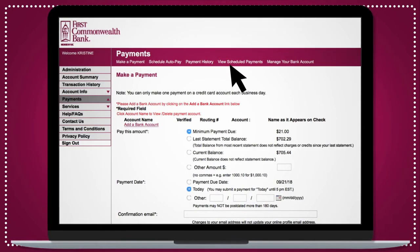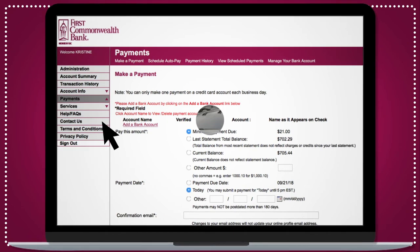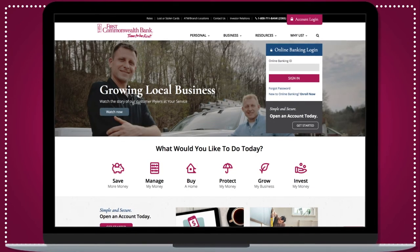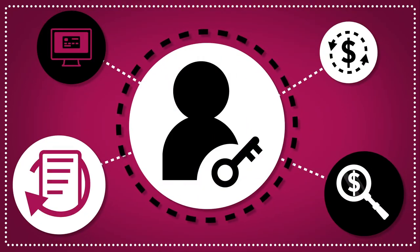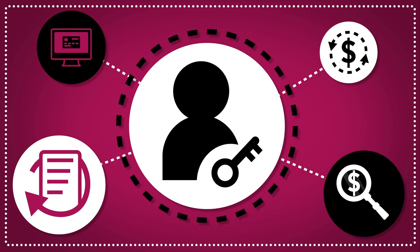For quick answers to questions or to contact us for more information, just click. Our online company credit card tool is designed to put the information designated administrators need to open, close, track, and pay balances on your First Commonwealth Bank company cards at your fingertips, all without calling or making any trips to your local office. Try it today.